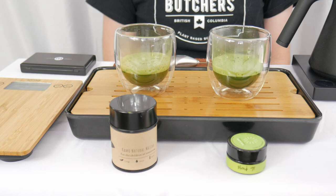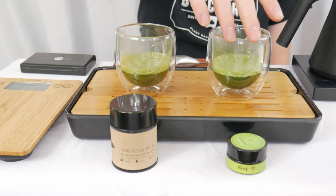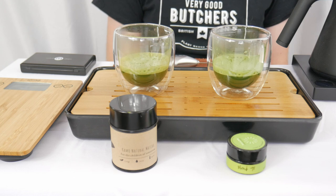They're all brewed up and we're back. Looking at the two, you can see in this case the Blend 98 is a bit more of a vibrant green in the cup. A little bit more muted for the Camo Natural.